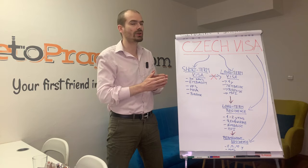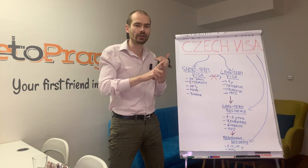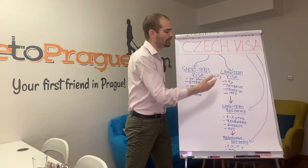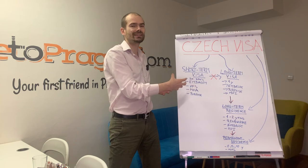You also need a specific purpose of stay, but the range of possible purposes is much smaller than for the short-term visa. For the long-term visa, you can only choose from employment, business, studies, family reunification, culture, and a so-called 'other purpose of stay' if you don't fall under any other category. The maximum validity is one year, but it can be shortened based on the documents you submit.